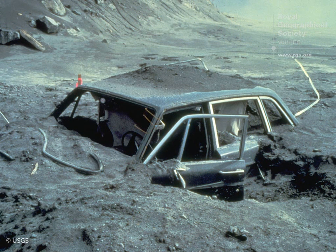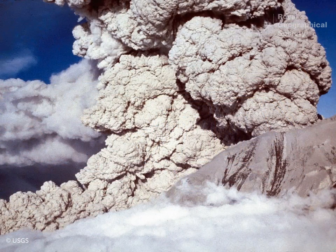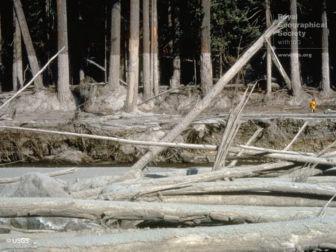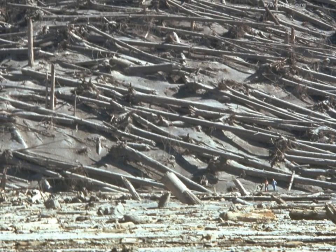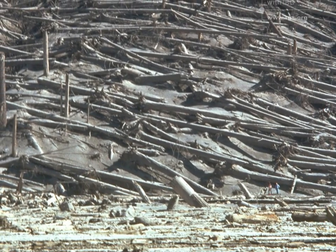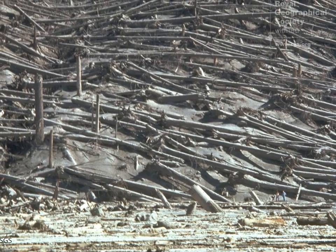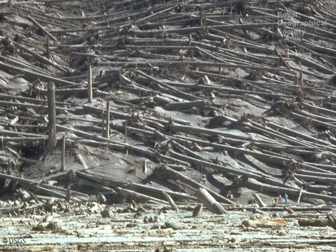A pyroclastic flow is a hot, fast-moving cloud of air and rock. It can be several hundred degrees centigrade and moving at several hundred miles an hour — basically everything in its path will be utterly destroyed. A lot of what you see at Mount St. Helens with trees fallen over aren't necessarily from a pyroclastic flow, which would have burnt them; they're from the pressure wave which resulted from the eruption, which would have been very significant.